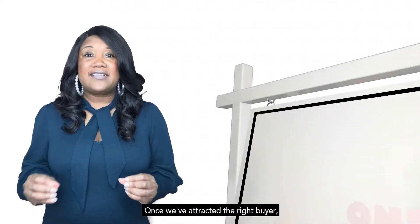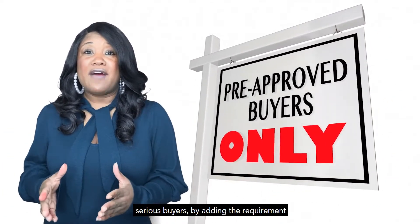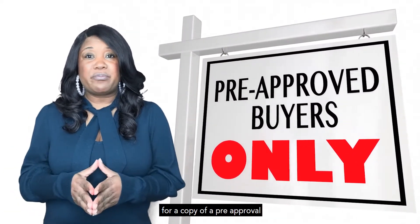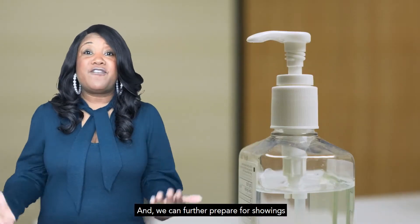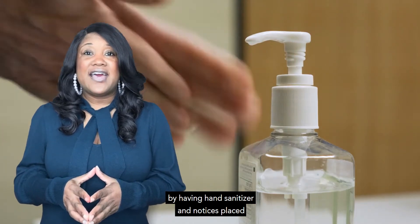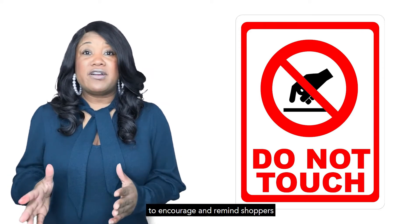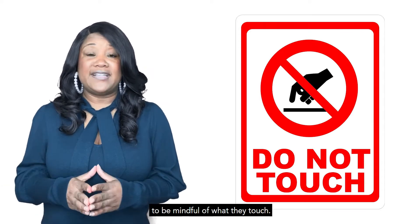Once we've attracted the right buyer, we can ensure that we only have showings to serious buyers by adding a requirement for a copy of a pre-approval or proof of funds prior to showing. And we can further prepare for showings by having hand sanitizer and notices placed strategically throughout the home to encourage and remind shoppers to be mindful of what they touch.